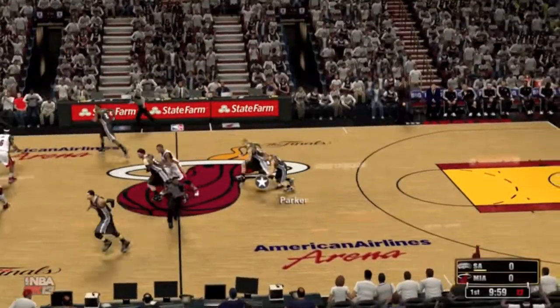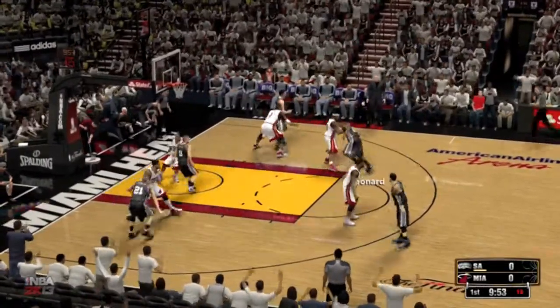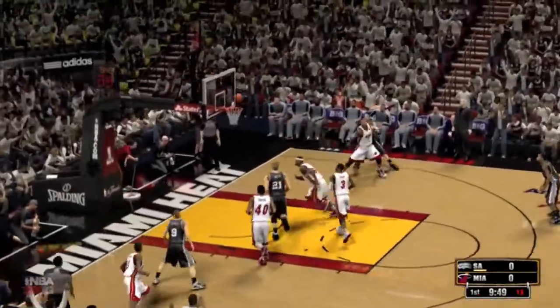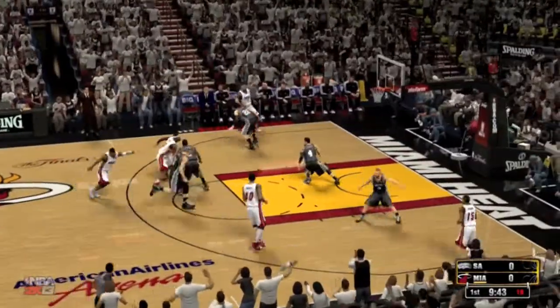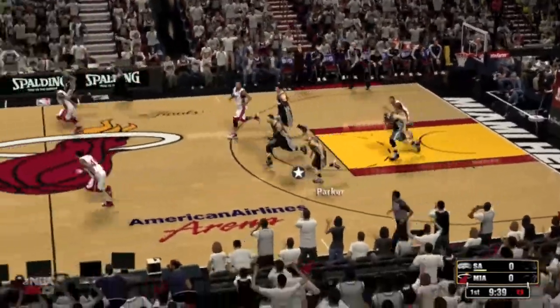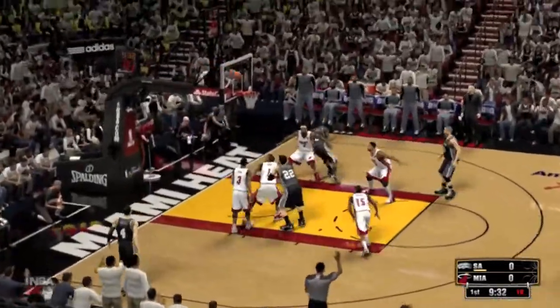And it's going to be the Spurs off the tip. What a great feeling as the NBA Finals, with so much anticipation leading up to it, are finally going. Here's Parker. Miami grabs the miss. LeBron outside over Leonard — LeBron, no good. Well-contested shot there. And that's the key defensively — you've got to make them work for it, challenge every shot.